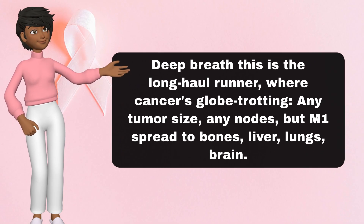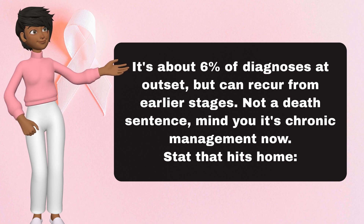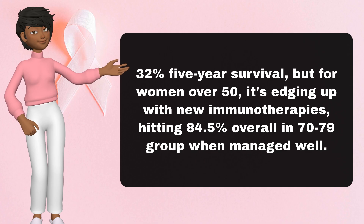Finally, stage 4 — the metastatic marathon. Deep breath. This is the long-haul runner, where cancer's globetrotting: any tumor size, any nodes, but M1 — spread to bones, liver, lungs, or brain. It's about 6% of diagnoses at the outset, but it can recur from earlier stages. Not a death sentence, mind you — it's chronic management now. The stat that hits home: 32% five-year survival. But for women over 50, it's edging up with new immunotherapies, hitting 84.5% overall in the 70-79 group when managed well.